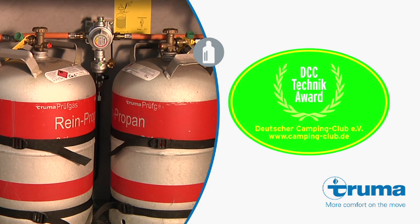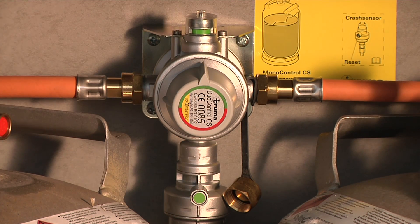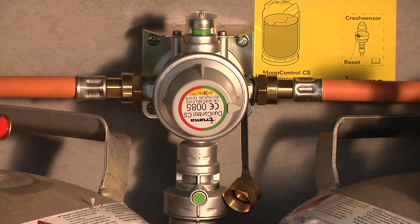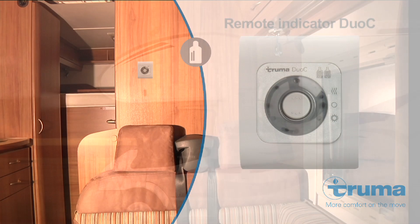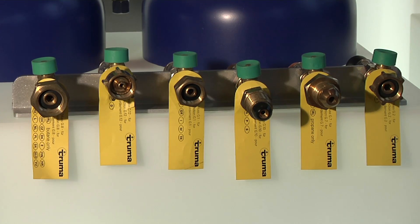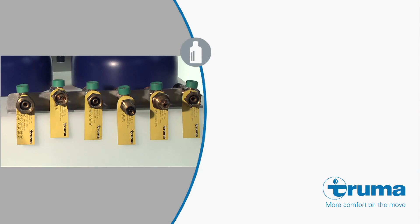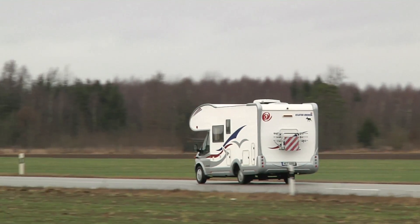The gas pressure regulation systems from Truma not only stand out for their high safety standards, but they also have a lot of other benefits. The duo-controlled CS for two-cylinder systems switches automatically from the empty operational cylinder to the reserve cylinder. You can see which cylinder is currently in use on the remote display inside the vehicle. We also supply six high-pressure hoses for various international gas cylinder valves to ensure you stay safe wherever you are in Europe. They're also equipped with hose rupture protection, making them ideal for heating when on the road.